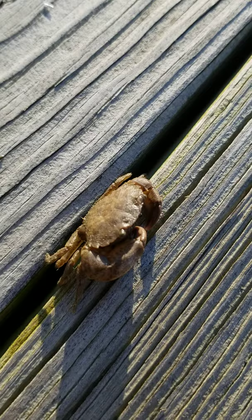So he's only about an inch long, he'll maybe get to be about an inch and a half when he's fully grown. But this is one of our critters that calls the Elizabeth home — the marsh crab.